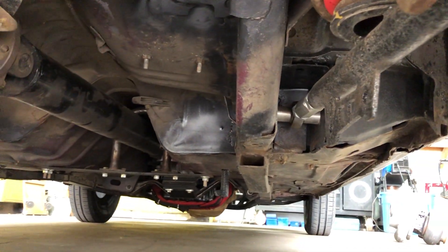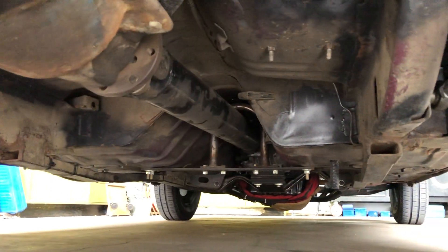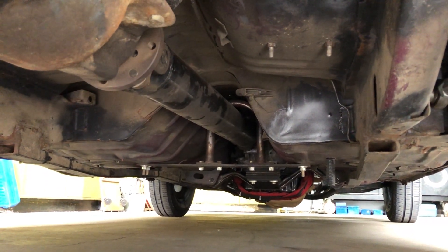When I bought the car it had the subframe connectors on it already. Transmission blanket.